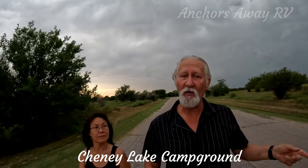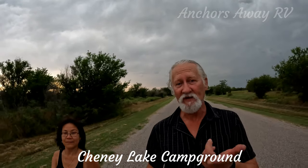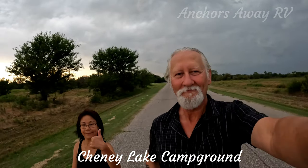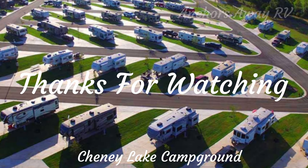On the way there or back, you can stop in at Braum's and have a banana split. Don't tell them we sent you because that won't get you a discount. Thanks for watching Anchors Away RV Park Reviews. See you next time.